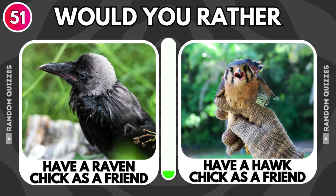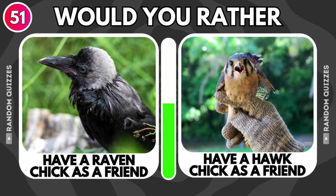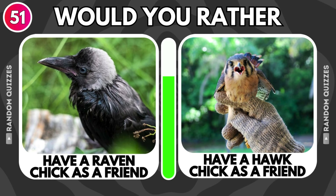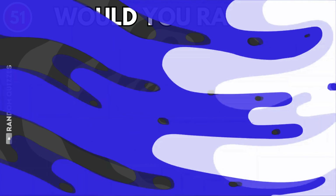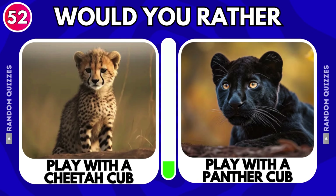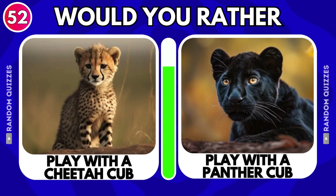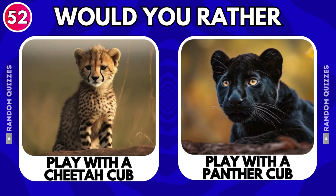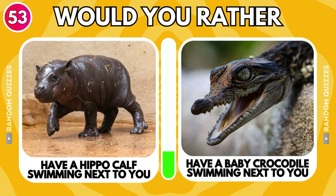Have a raven chick as a friend or have a hawk chick as a friend? Play with a cheetah cub or play with a panther cub? Have a hippo calf swimming next to you or have a baby crocodile swimming next to you?